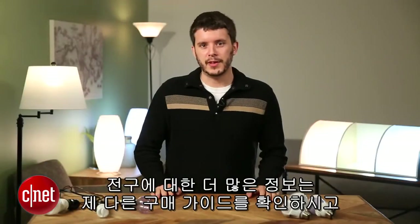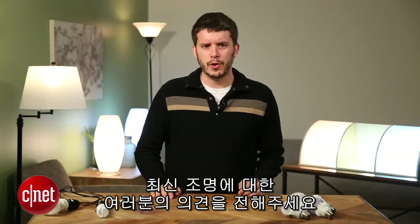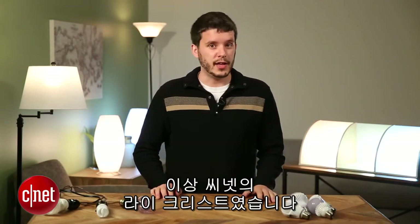For more light bulb tips and guidance, check out the rest of my buying guide and leave a comment — let us know what you think about lights these days. For CNET, I'm Ry Christ.